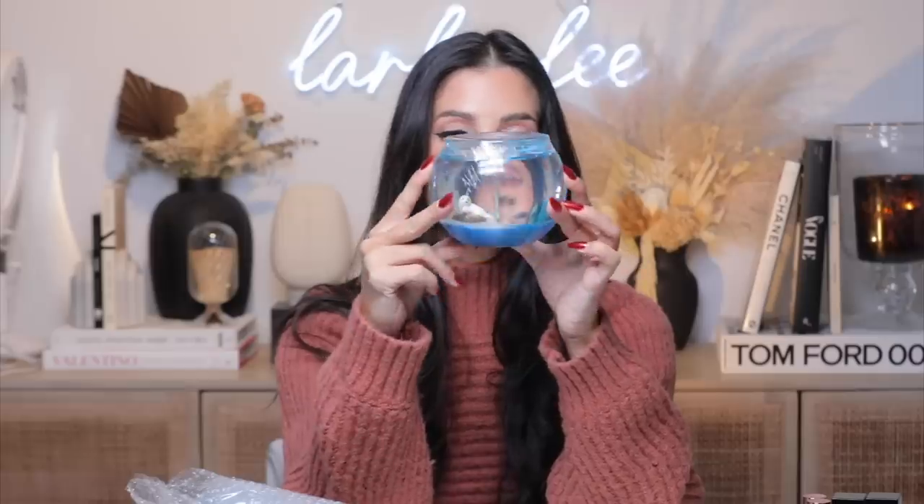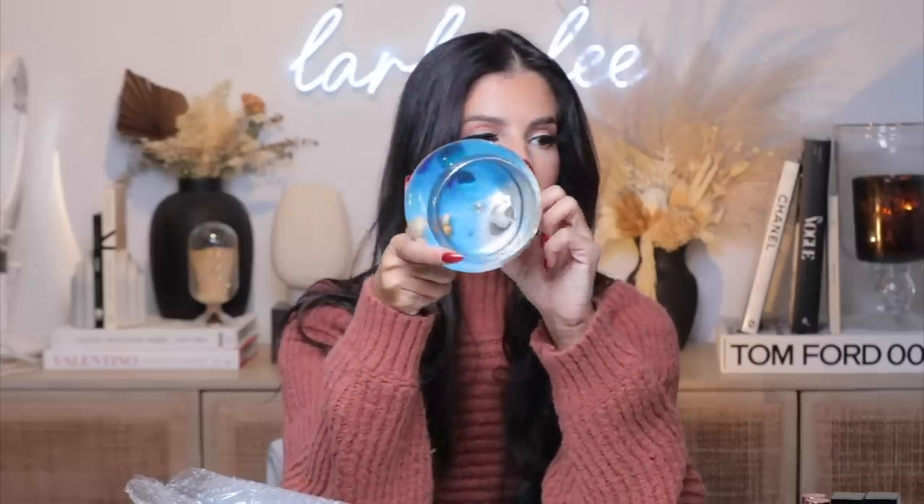I can't even explain to you how cute this is in person. And the fact that she hand-places each item in there — it's like perfect, look at that.